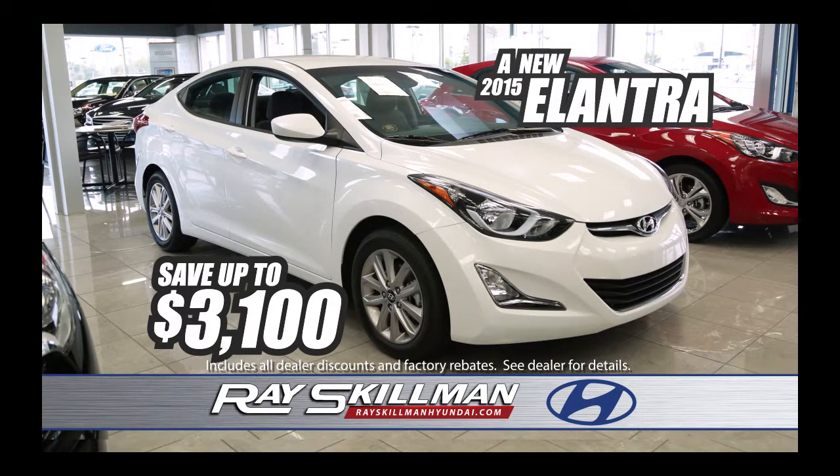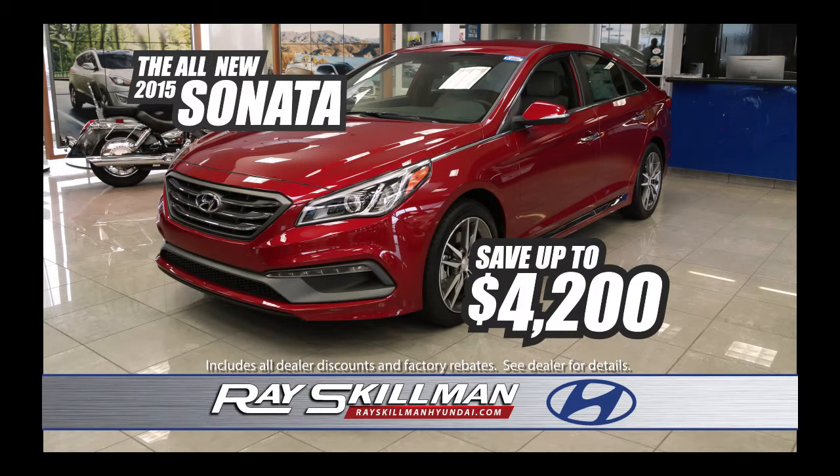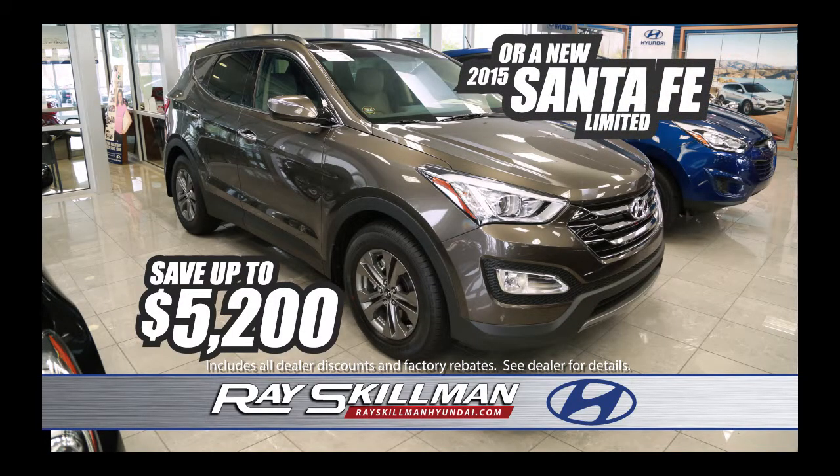A new 2015 Elantra — save up to $3,100. All-new 2015 Sonata — save up to $4,200. Or a new Santa Fe Limited — save up to $5,200.